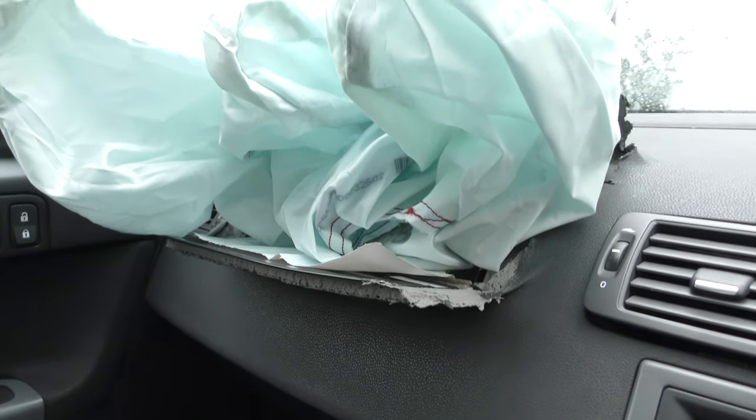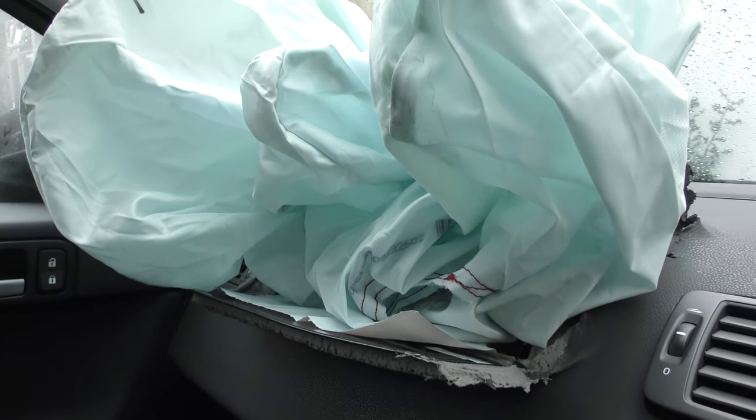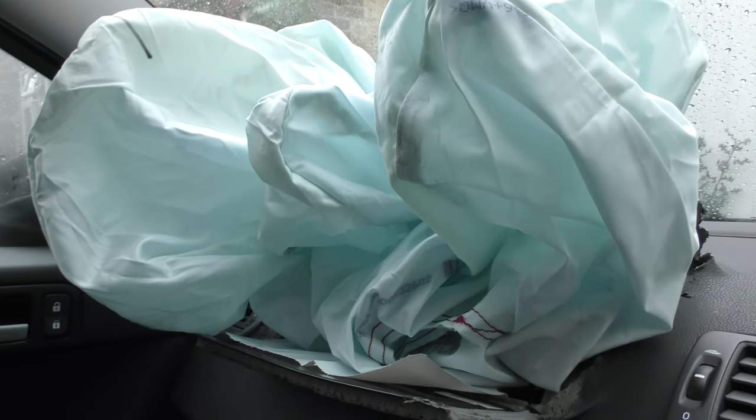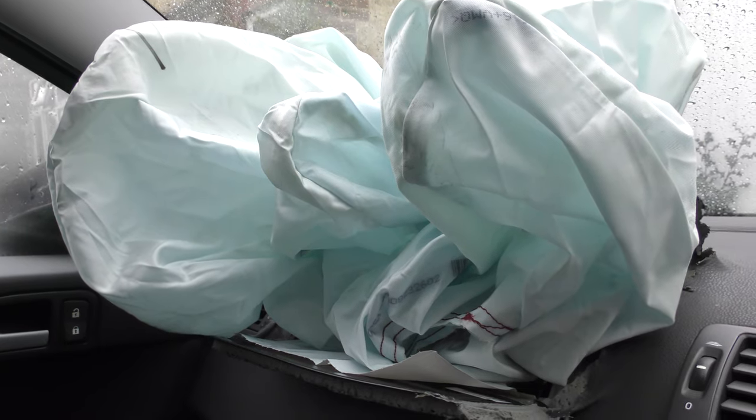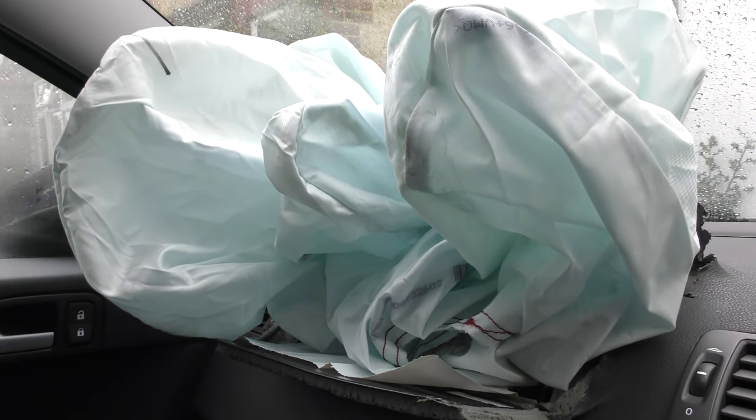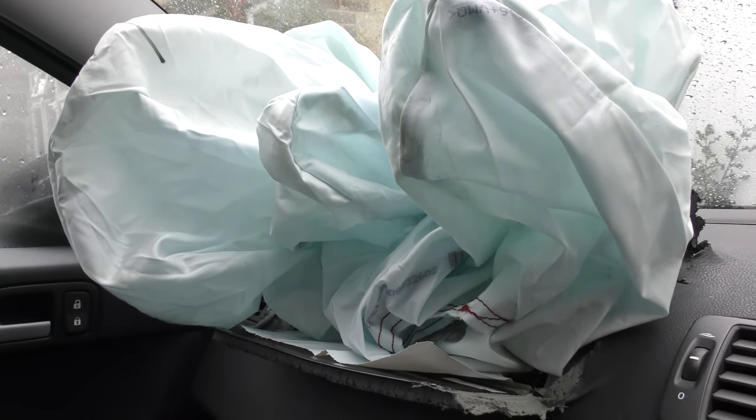The car's so badly damaged I don't think it's going to be fixable anyway. This is a Volvo S40 after a crash — I don't know what speed the other driver was doing, but it hurt.